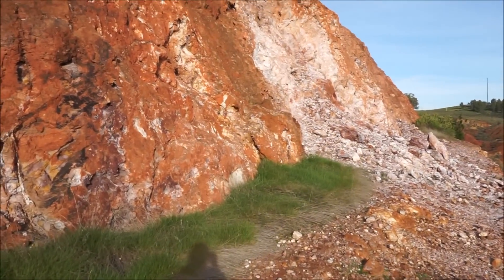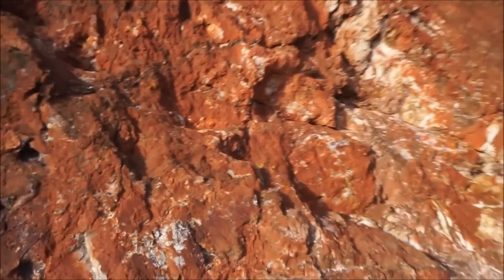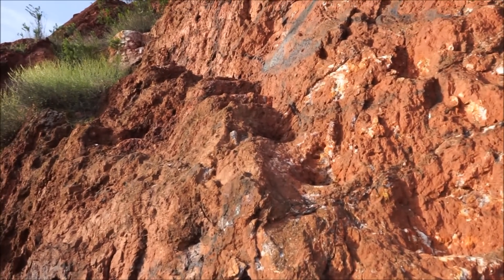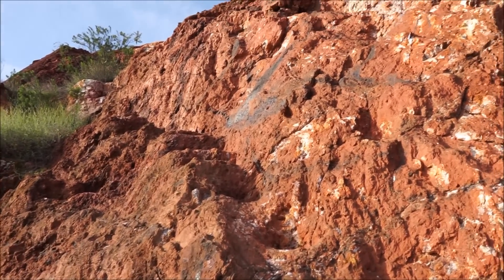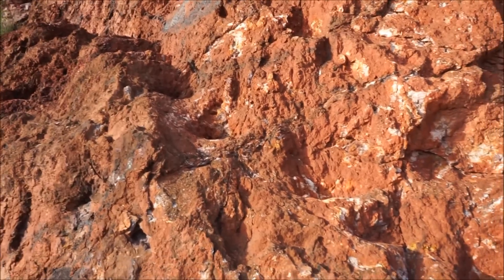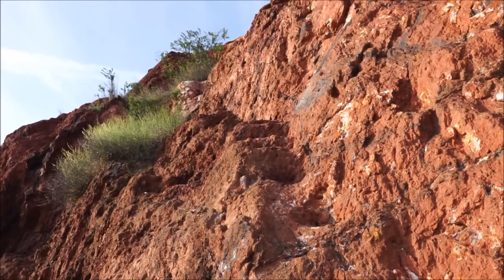Going along looking for that Roman mine, I happened to look over here because I was looking for a way to the next level and I saw these steps carved in the side of the cliff, which is pretty cool. I will follow that up — it could well be Roman work because it looks really old. I'll follow what I presume to be the work of the Romans and see if it goes to the Roman mine.